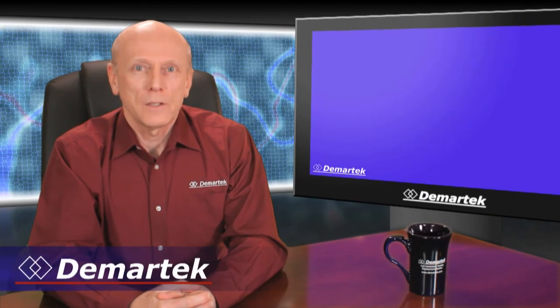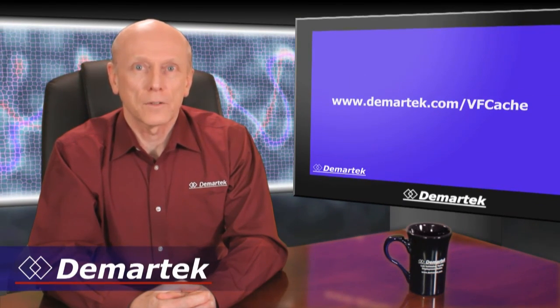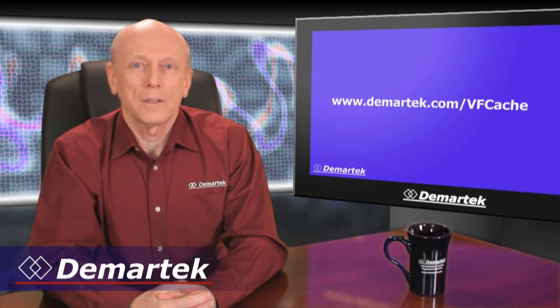For more detail on VFCache, please go to www.demartec.com/VFCache for the full analysis report. I'm Dennis Martin and thanks for watching.